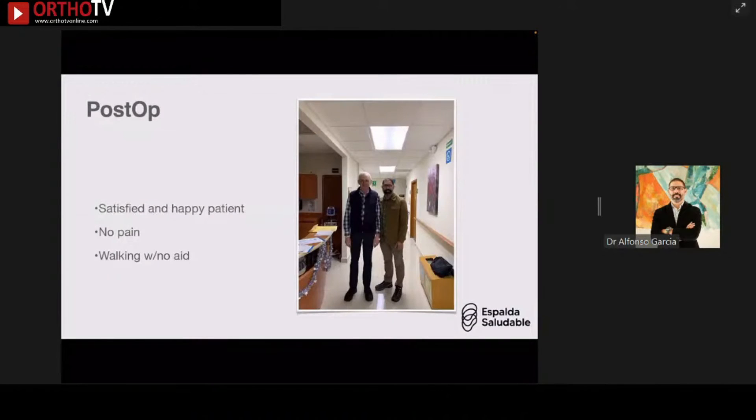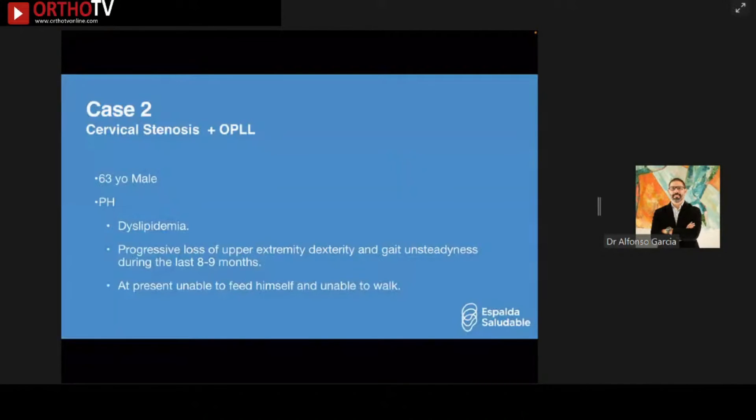That was the last documentation for that case — a satisfied and happy patient, no pain, walking on the same day without aid, and discharged the next day.